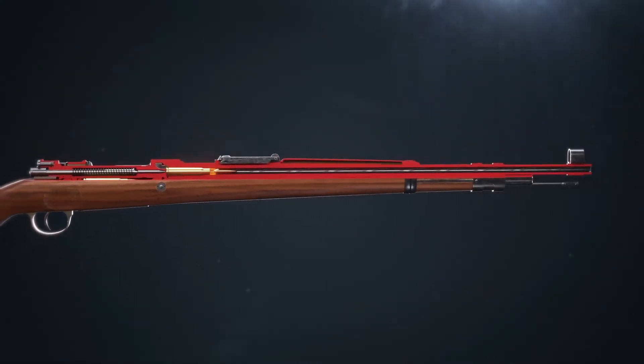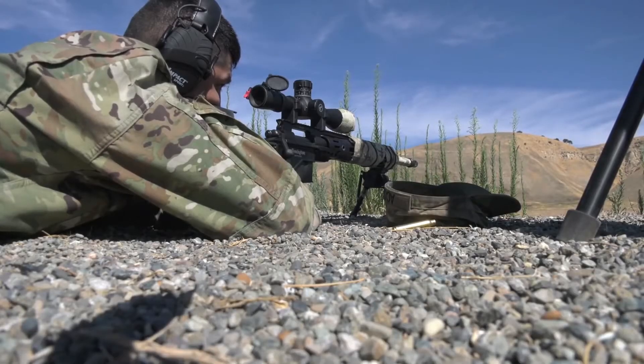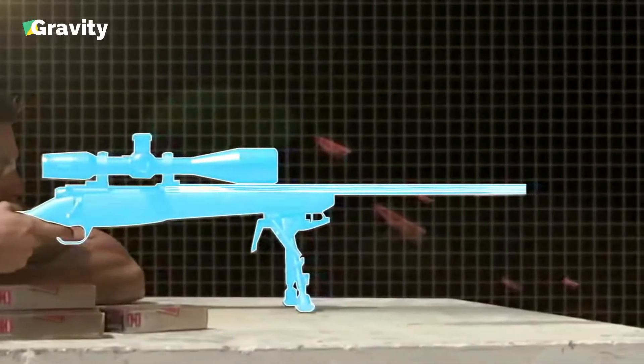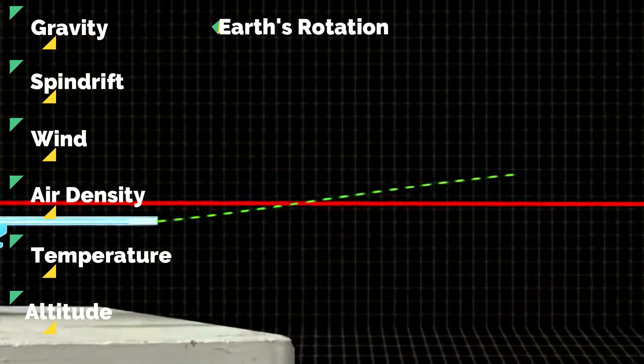Most important is the expert-like awareness of how a bullet traveling over 1,000 miles per hour will interact with its surroundings throughout its trajectory. A few factors to consider are gravity, spin drift, the wind, air density, temperature, altitude, and even the Earth's rotation.